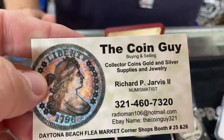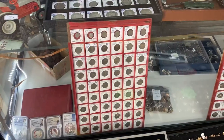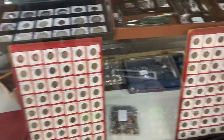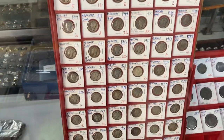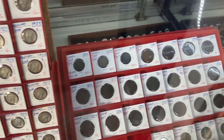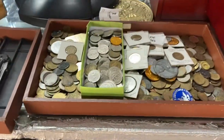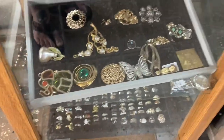This is the Coin Guy, Richard Jarvis, out here at the Daytona Flea Market. He's got loads of goods out here — slabs, whatever you're looking for. Hit him up. Thank you for your time, and that is it for today. Pirate out. Here's some of the loot you're going to find here at the Coin Guy at the Daytona Flea Market. He's got so much stuff to look at. If you're looking for anything in particular, look him up because he has even more stuff than you see. There's cheap stuff, there's expensive stuff, there's jewelry too.